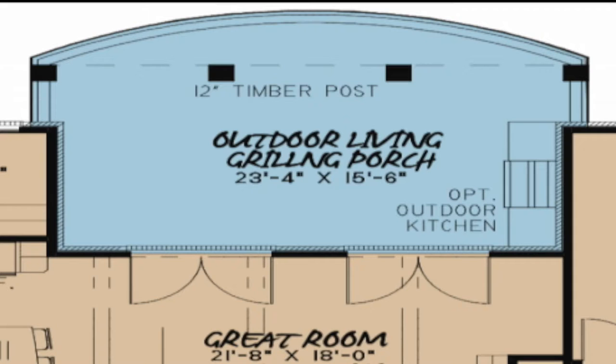The curved shape of the patio and timber posts create character in this space. An optional outdoor kitchen is also available.